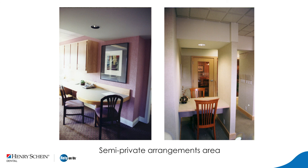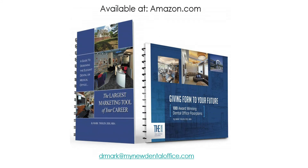So we have a number of different areas that can be added in your office — whether it's a semi-private arrangements area, a consult room, a standup consult area, an extra operatory, or a high-tech parking lot. All these things can really enhance the functionality and the productivity of your office. We've covered a lot of ground here today. If you're interested in learning more or reviewing what we've discussed, I have two books available on Amazon.